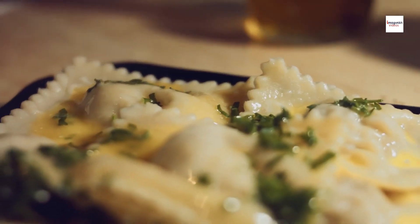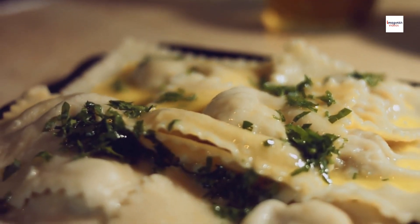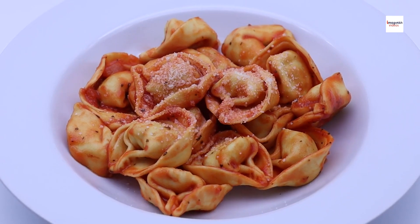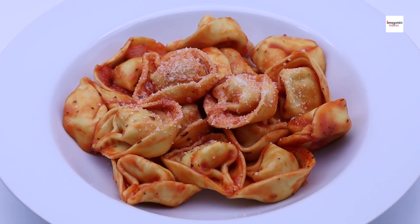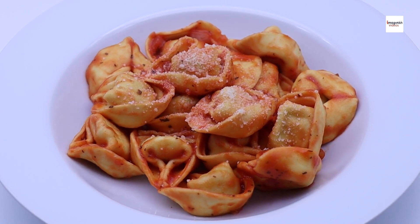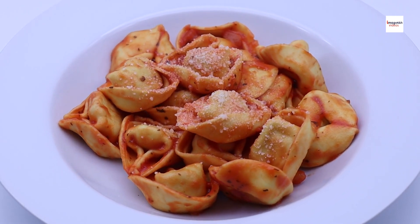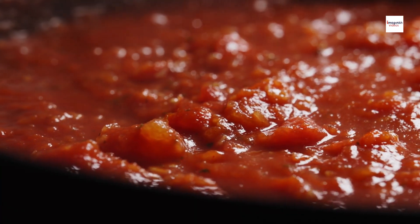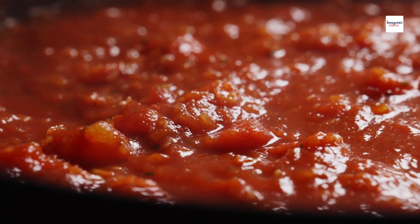Sauce Spectacle. No pasta dish is complete without a delectable sauce, and Argentine Sorrentinos are no exception. While traditional tomato-based sauces are popular, Argentine chefs often experiment with a variety of sauces, including creamy mushroom, pink sauce, or even a rich pesto. The sauce becomes a crucial element in elevating the overall taste experience.